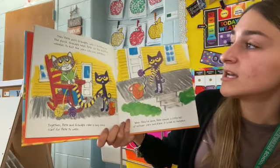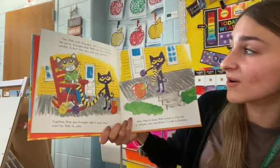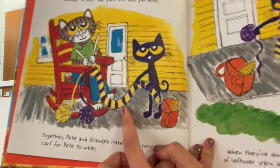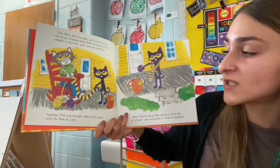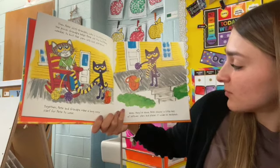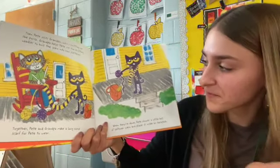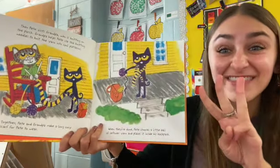Then Pete visits Grandpa, who is knitting on the porch. Grandpa helps Pete use the knitting needles to knit the yarn into cool patterns. We know all about patterns, right? Take a look at his scarf — what kind of pattern do you notice? That is an AB pattern! Together, Pete and Grandpa make a long, cozy scarf for Pete to wear. When they're done, Pete chooses a little ball of yarn and places it inside his backpack. How many things does he have now? One, two, three — now he has three things in his backpack. Do you think it's getting heavy?